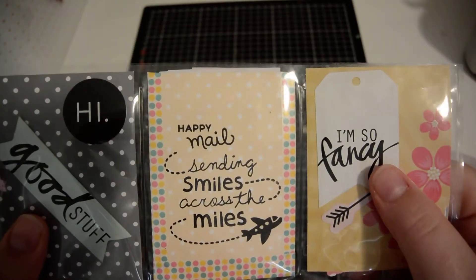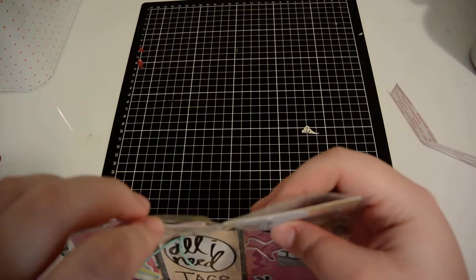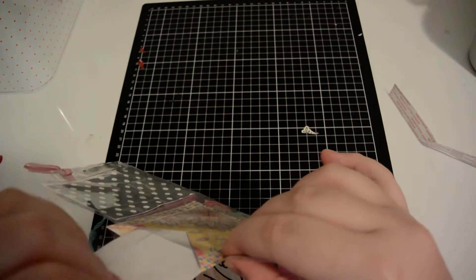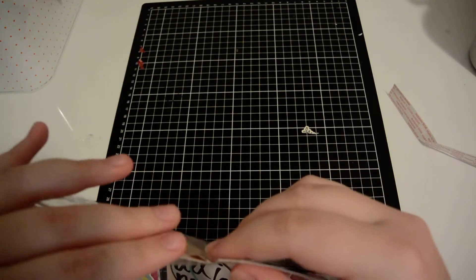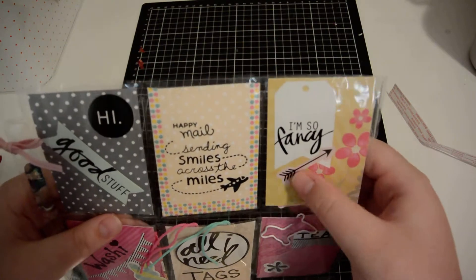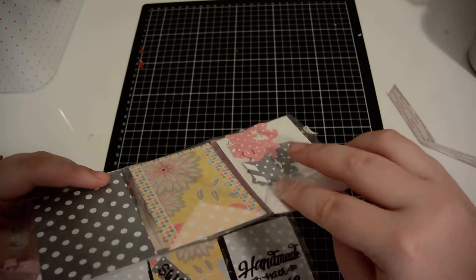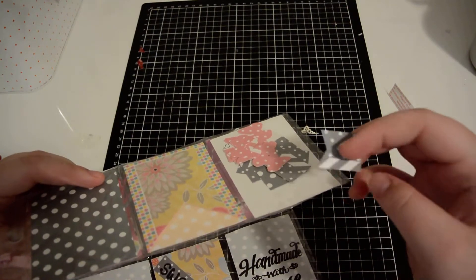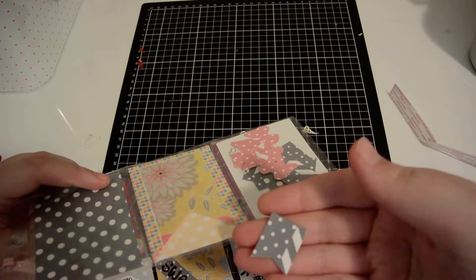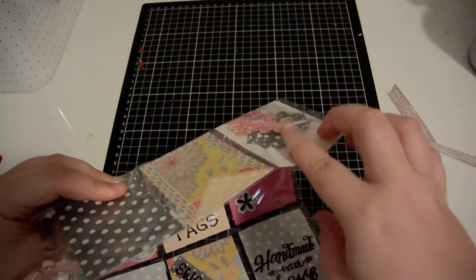In the middle here it says 'Happy mail, sending smiles across the miles,' and behind there is her letter which I haven't read yet, so I'll take that out and read it off camera. Then this one says 'I'm so fancy' and it's got an arrow on this flower paper. Behind here is some punch outs — we've got some banner punch outs and some butterfly punch outs.